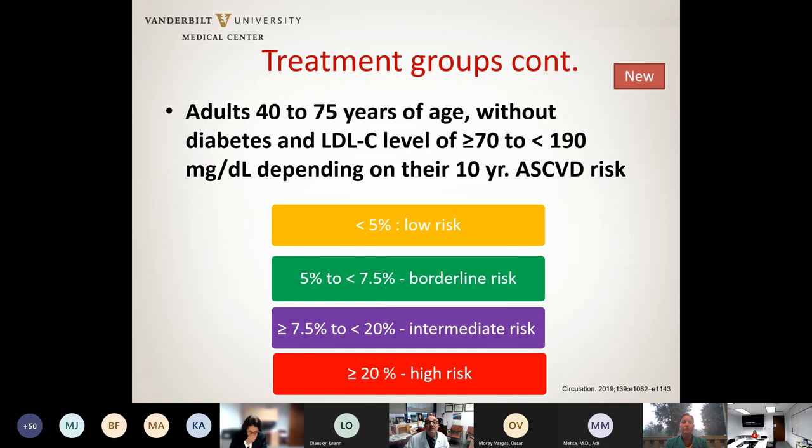The fourth group — a new group in these current guidelines — focuses on primary prevention: individuals between the ages of 40 and 75 who do not have diabetes, with LDL between 70 and 190. For these patients, we calculate their 10-year ASCVD risk using age, gender, race, blood pressure, and cholesterol values. A risk less than 5% is low; 5–7.5% is borderline; 7.5–20% is intermediate; and greater than 20% is high risk.